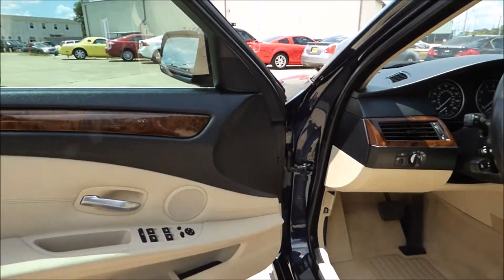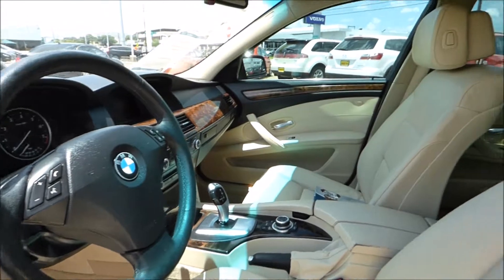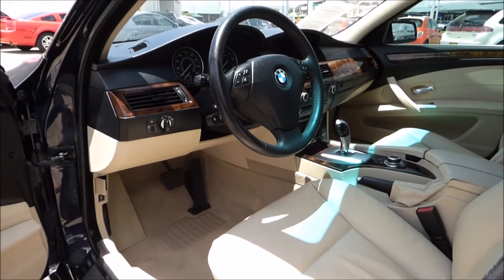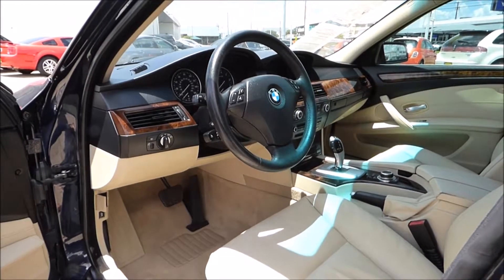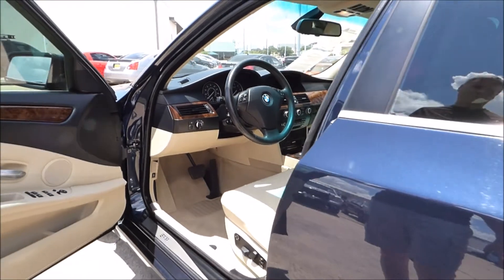Like you expect from a BMW, fully loaded — leather, power sunroof. This one does have the climate package with your heated seats, power tilt and telescopic steering, very nice audio system, wood grain trim. Beautiful car.